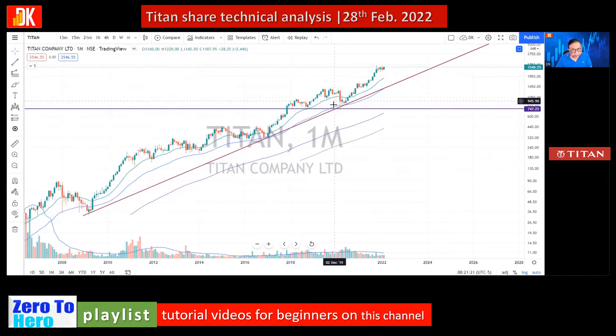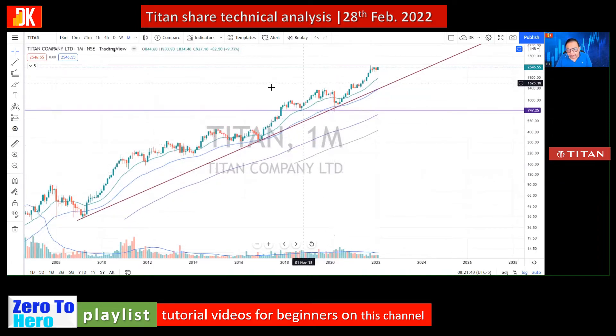In the 2020 bear market, the price took support again. So from bear market to bear market, this trend line is valid and gives an opportunity to accumulate this stock. In recent times, whenever a deeper correction takes place, price takes support on EMA 55.